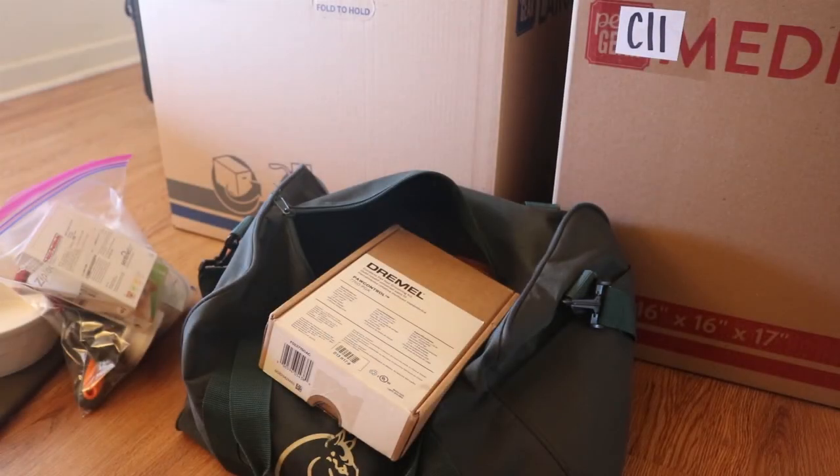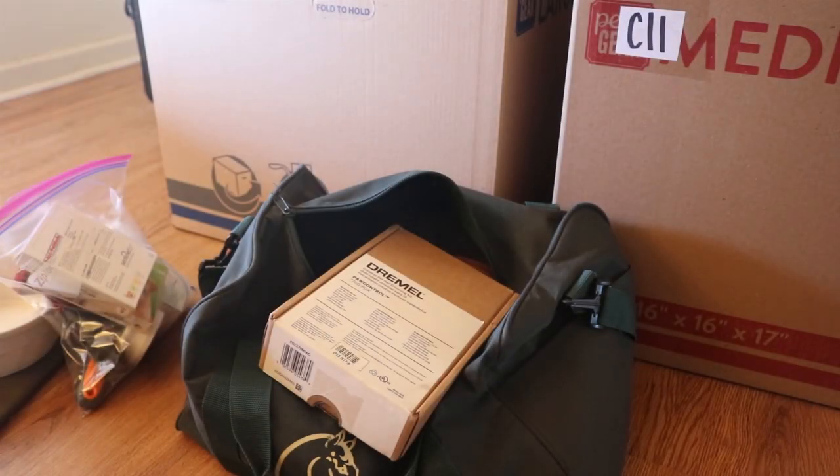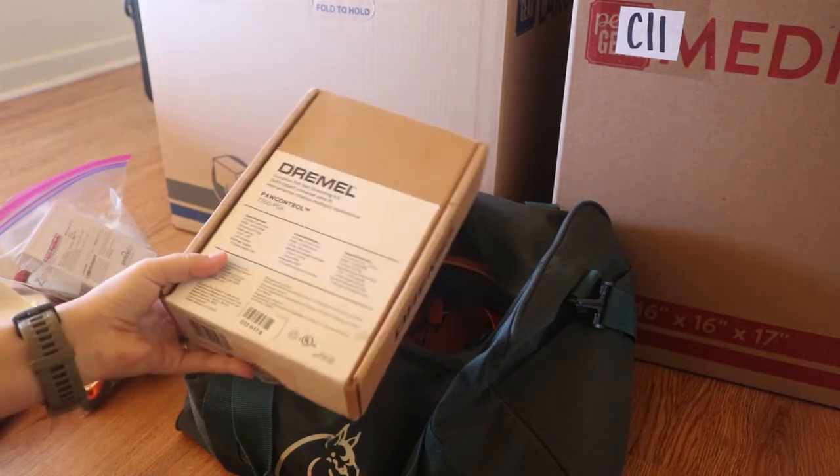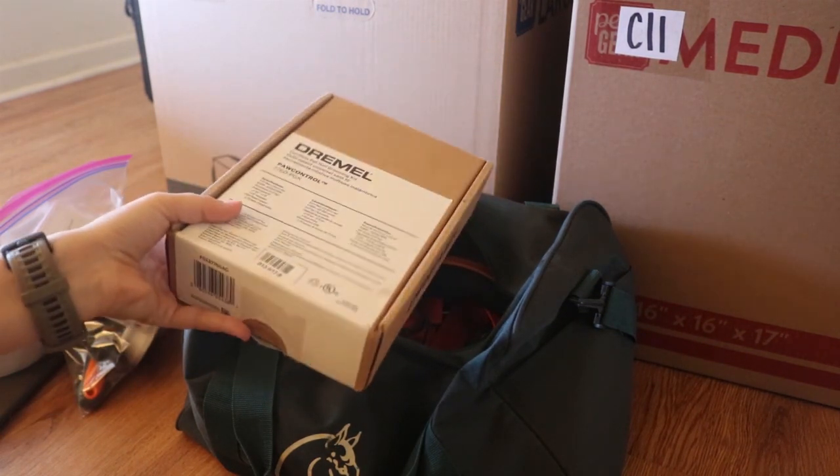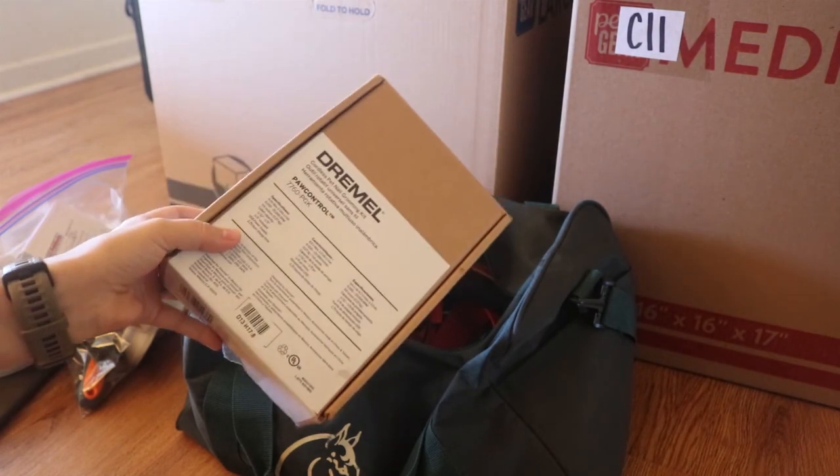The next item, similar to pet meds and cleaners, is her nail Dremel. I try to do her nails around every two weeks, meaning we will definitely need this for the trip. So it comes in the travel bag.